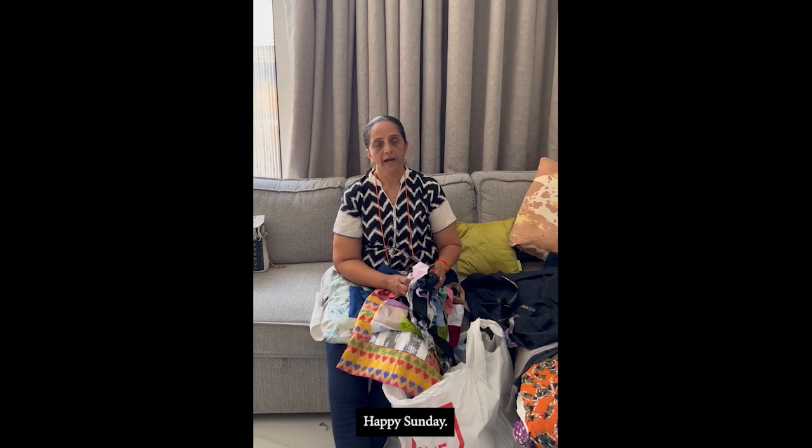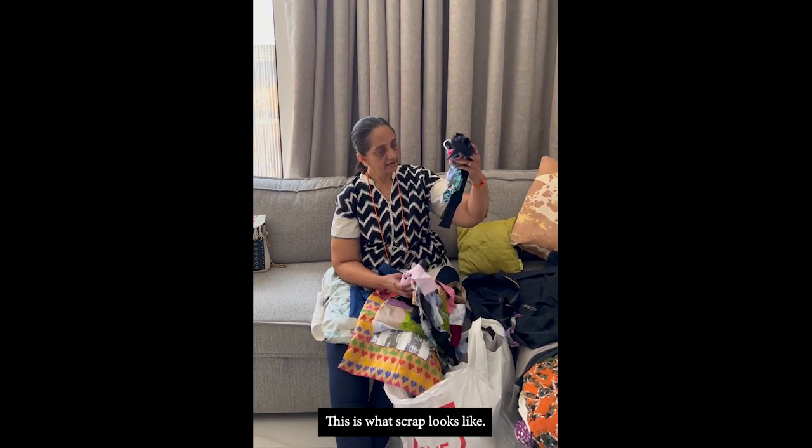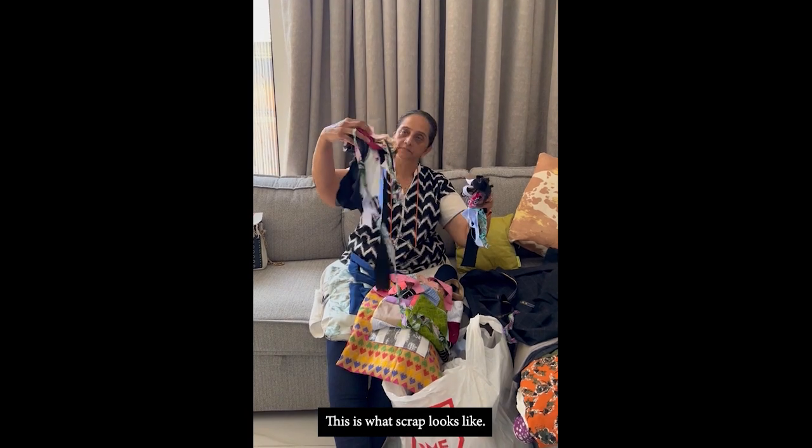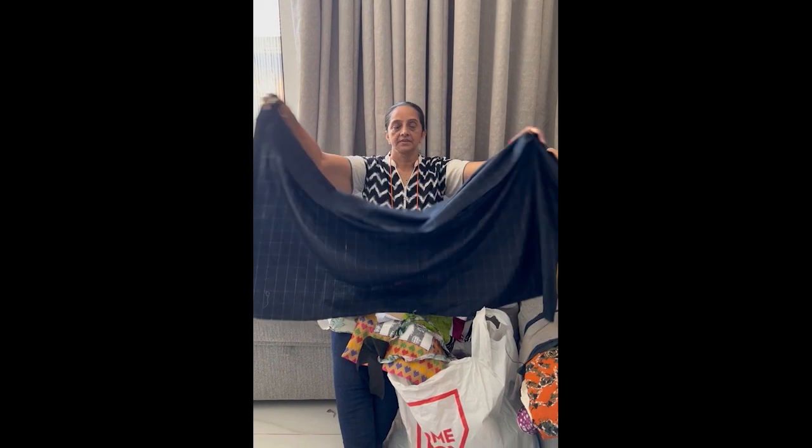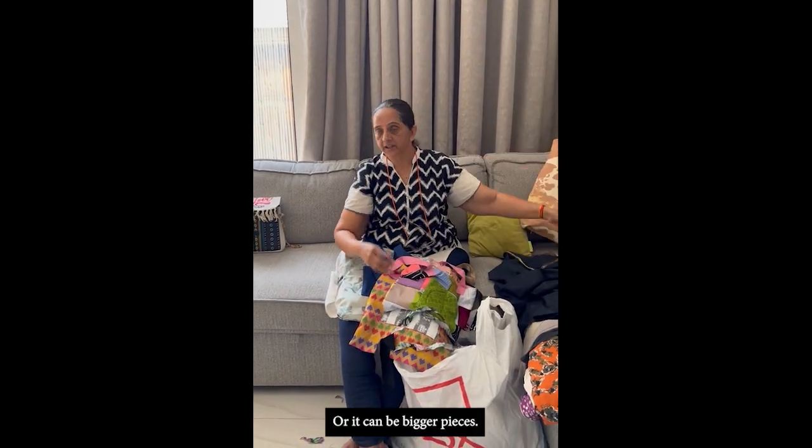Hello, good morning, happy Sunday. This is what scrap looks like — or it can look like this, or it can be bigger pieces.